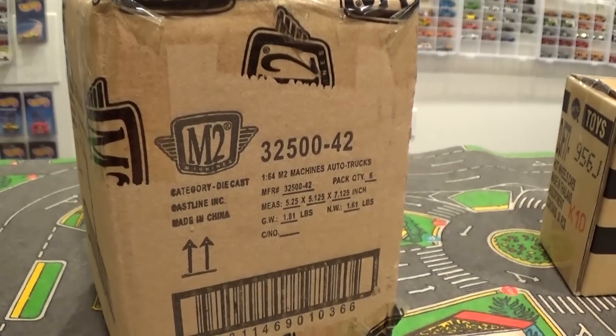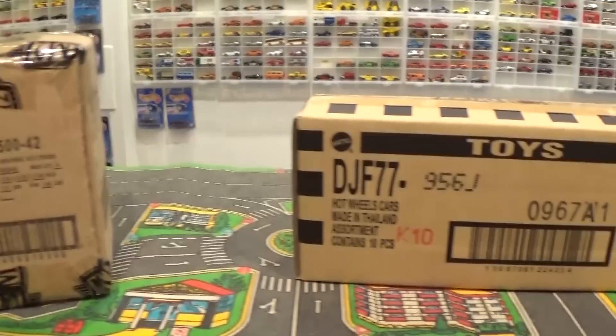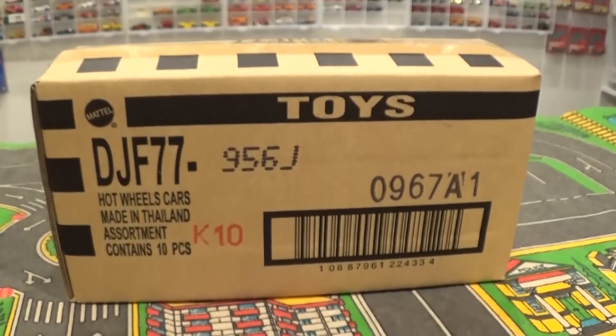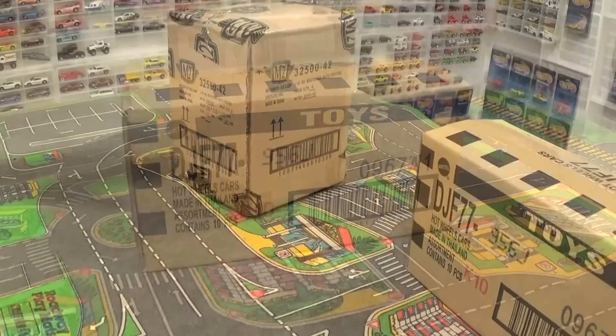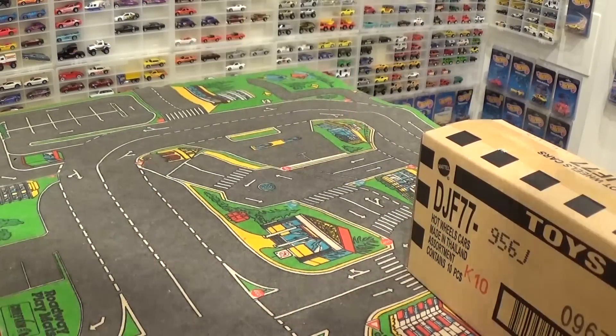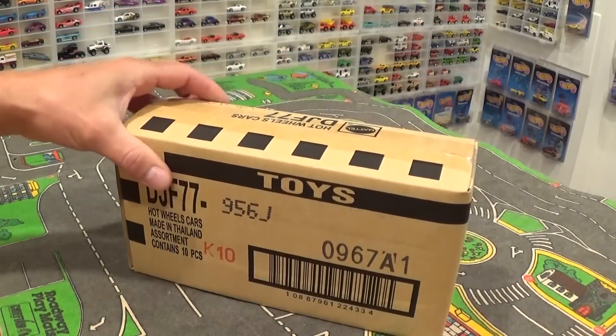We've got M2 Auto Trucks — the full six vehicle set — and Hot Wheels Car Culture Race Day — the full five vehicle set in duplicate. I'm going to start by opening up the Hot Wheels first; been very excited to see this set.